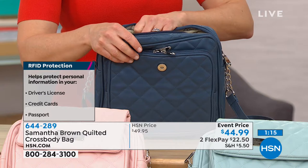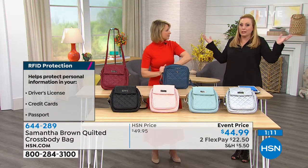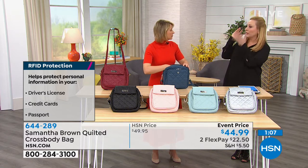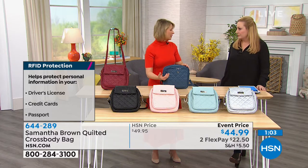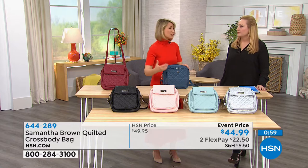They can do it without you even noticing. It's like why we put security codes on our laptops, why we put an alarm on our house — just in case, because where there's a will, there's a way.